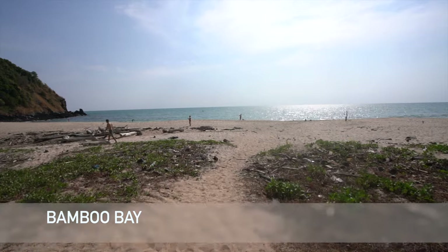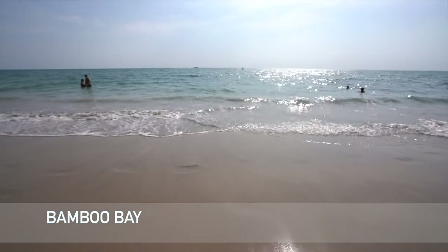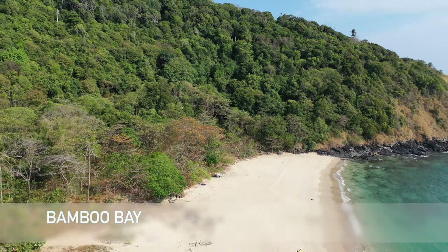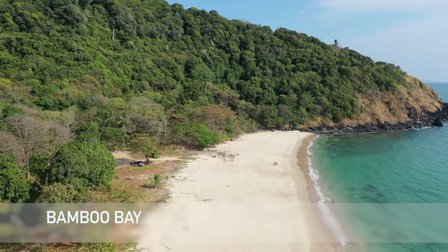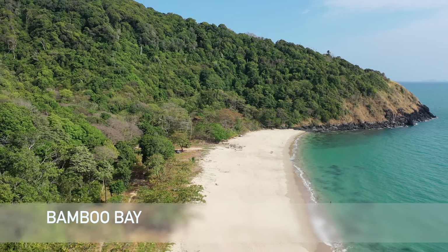We've made it to Koh Lanta's most southerly and probably quietest beach — this is Bamboo Beach, almost in the national park at the south. The only things south of here are the lighthouse and national park. It's quite a big beach and looking beautiful as usual. Bamboo Bay is completely undeveloped — there is nothing on the beach except sand and shells. Very few people come here and any food, drinks, shade or anything you want you'll have to bring with you. But if you want an empty, deserted beach and total peace and quiet from human development, come and enjoy some time on this untouched little paradise.